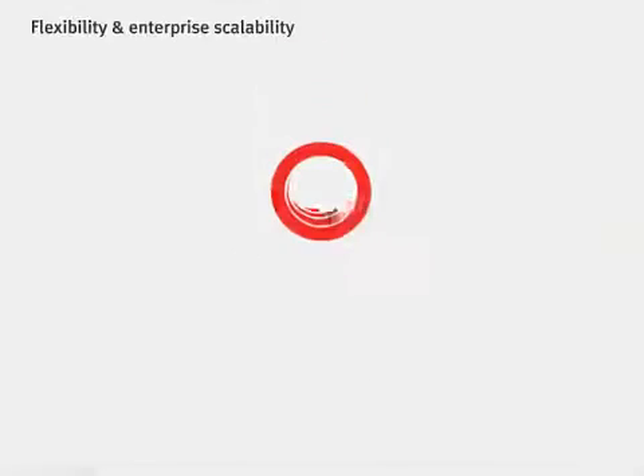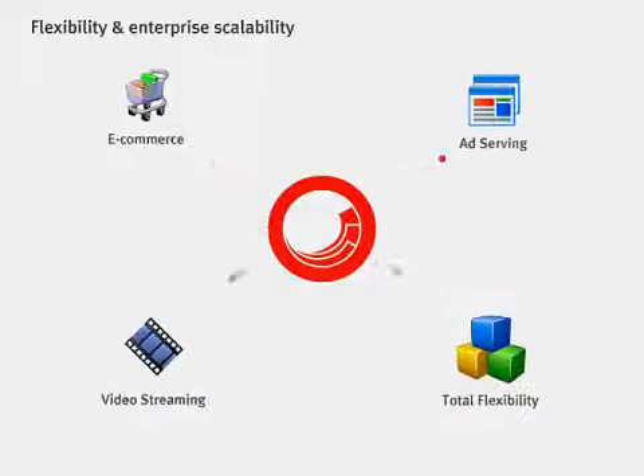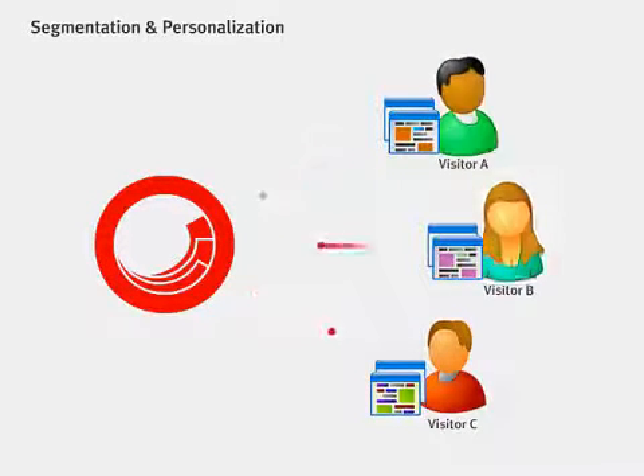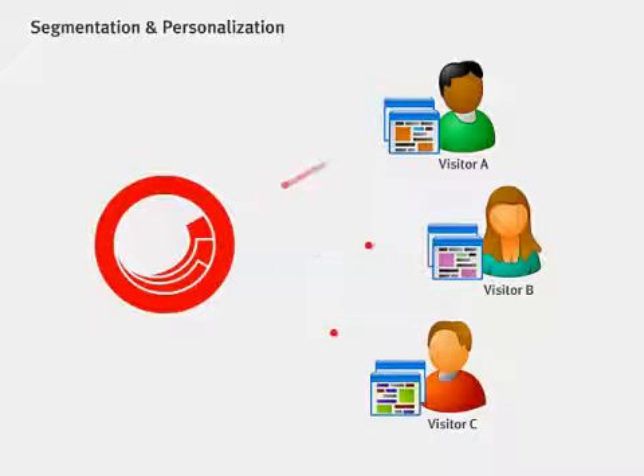The flexibility and enterprise scalability of Sitecore enables our customers to create their optimal web experience. From powerful e-commerce and fast-paced video streaming to in-context ad serving and much more, Sitecore can take you where you need to go. In addition, our segmentation and targeting capabilities let you personalize each visitor's experience explicitly or implicitly, delivering relevant content and features, and driving your website goals.